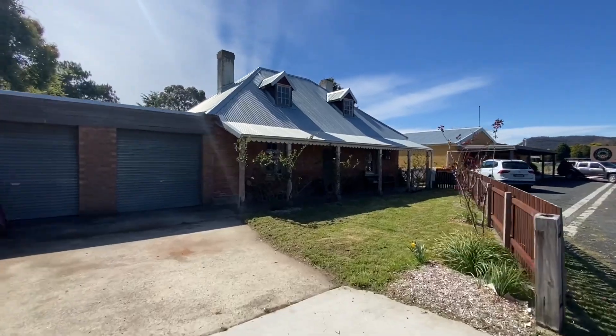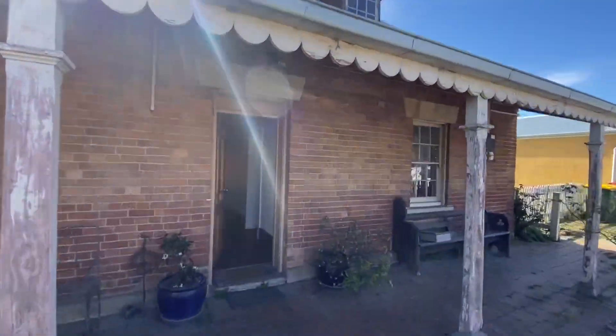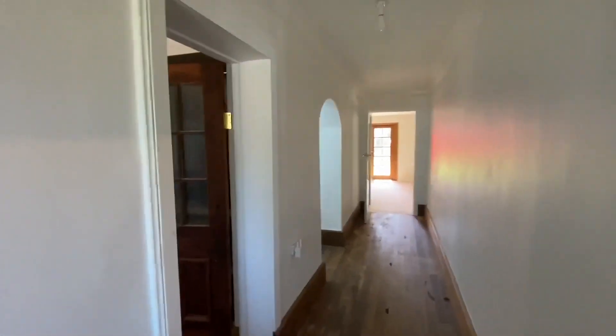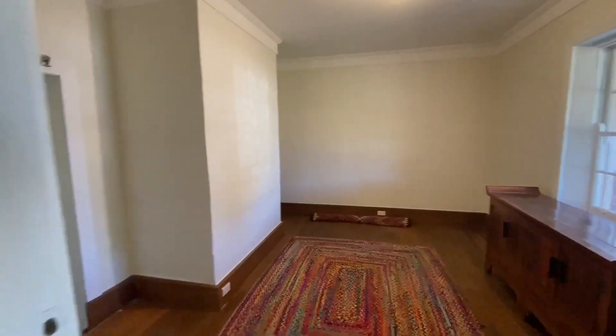Peter Cito again here. Part of the Alchemy Pizza sale down here in Little Hartley is this wonderful period cottage, made up of four bedrooms — two on the ground floor and two loft-style rooms. We'll head on in here. As you can see, it's been beautifully painted throughout, wonderful timber floors. Bedroom one here on the right.